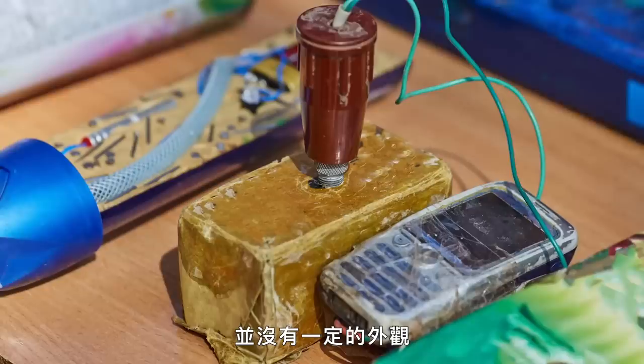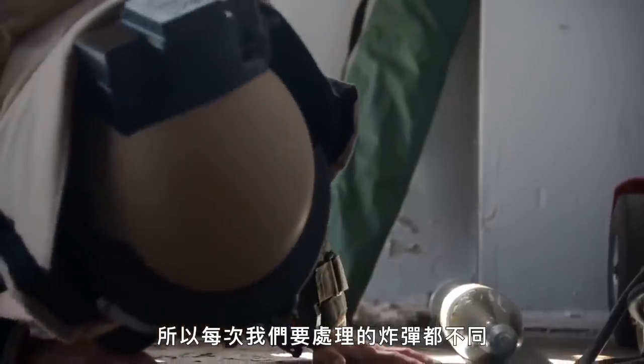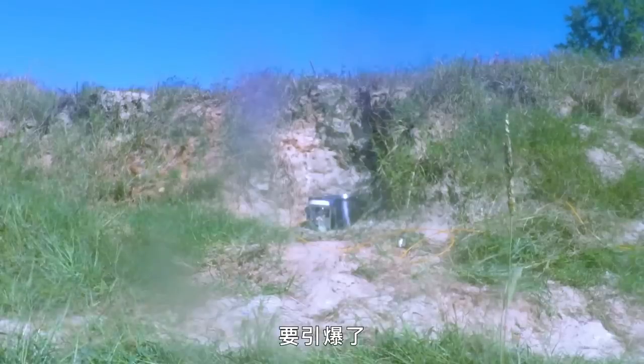Improvised explosive devices — there's no set standard on how that's going to look. So every time we encounter a device, it's different. And we have to take all the precautions necessary to protect ourselves. Fire in the hole!